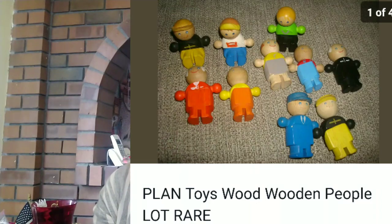Another great brand is Plan Toys. I sold this Plan Toys wood people lot for $16 profit. I got these from a friend that had me sell them — she had a ton of them. Plan Toys is a really good, hard-to-find brand that you should keep your eyes open for.